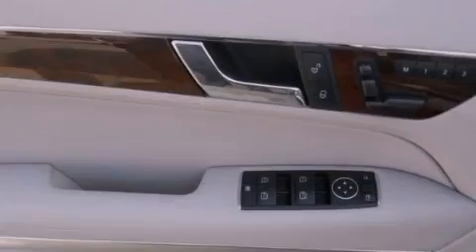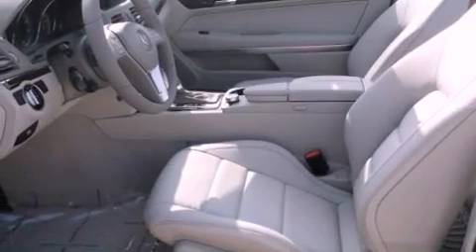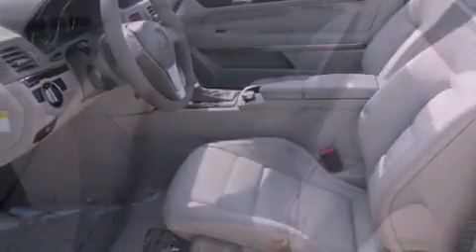Its top features and packages include the Premium One Package, a navigation system, a rearview camera, active ventilated front seats, a premium audio system, and XM satellite radio.